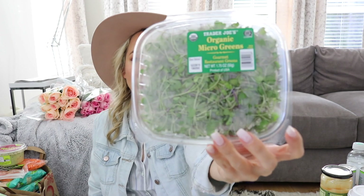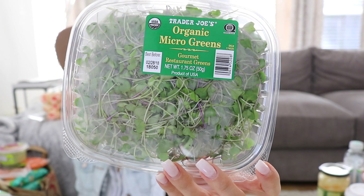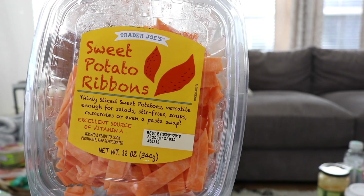I saw these organic micro greens — they're like sprouts. I've seen them on avocado toast and they look so good. I've had them on sandwiches before and I'm excited to use them to spice up my everyday meals. They're supposed to be really good for you — packed with nutrients and flavor — and they have a little bit of crunch.